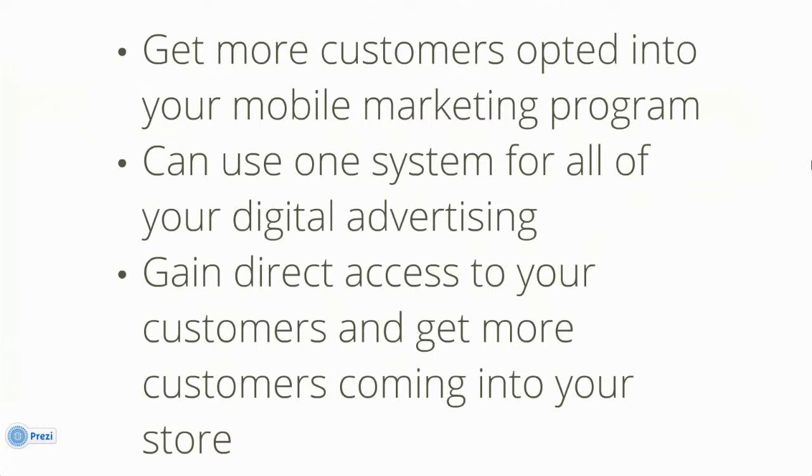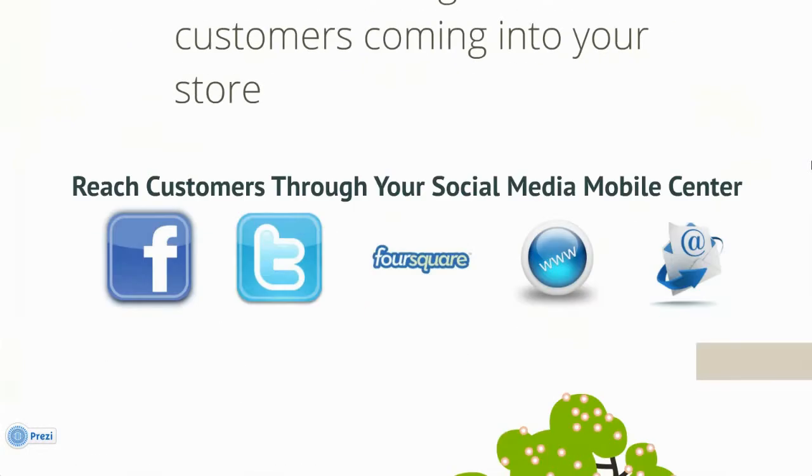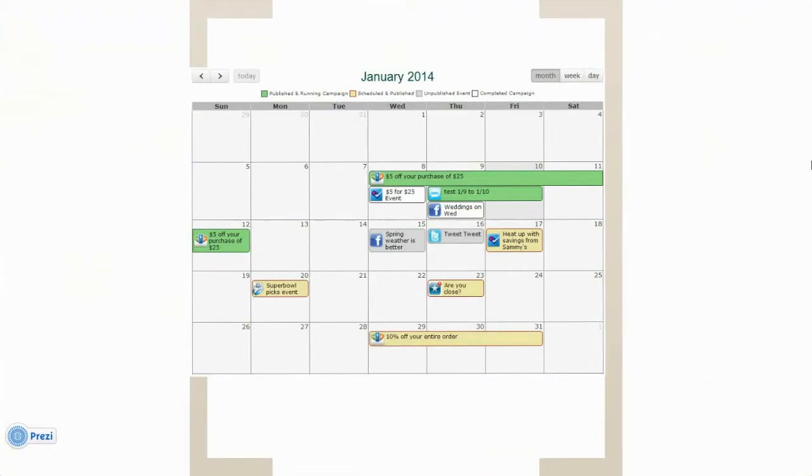You can use one system for all of your digital advertising needs, gain direct access to your customers, and have more customers visiting your store. You can reach customers through your customized social media mobile center. You can manage all of your campaigns from one dashboard.